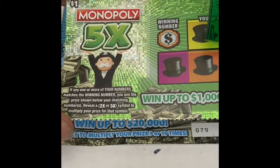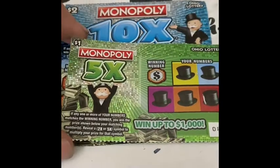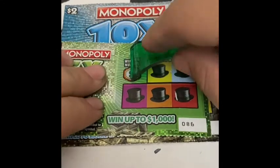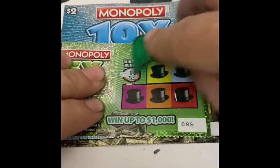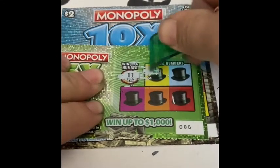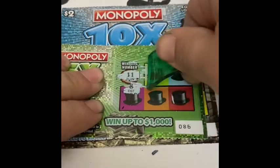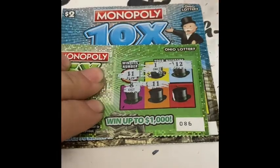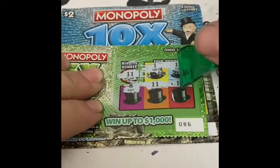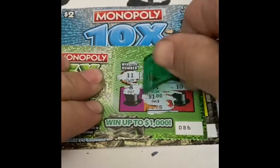It's a matching number game. If you win, the price shown below your matching numbers reveals a 2x or 5x to multiply your prize. See how it scratches here — we need an 11. All right, we gotta win some back, and the prize is $1!